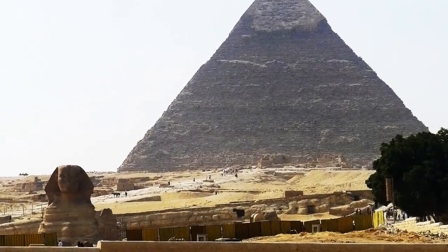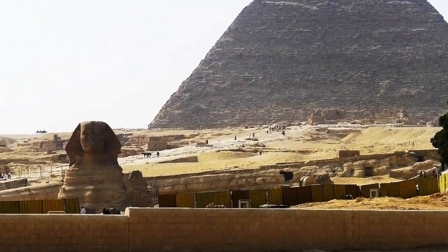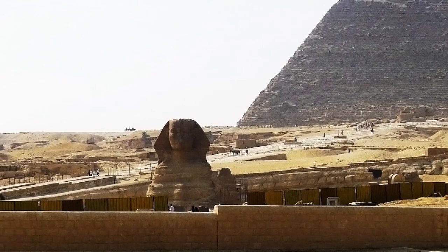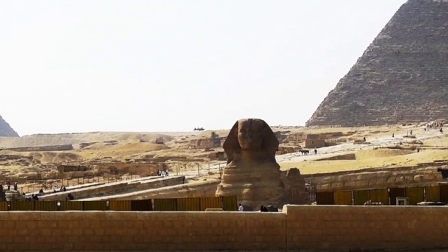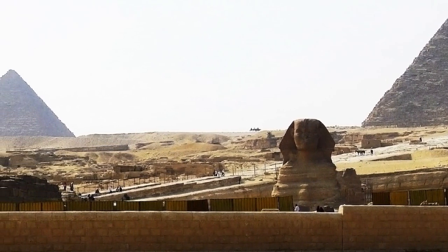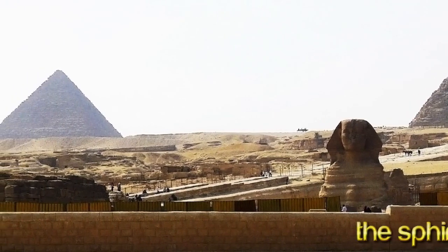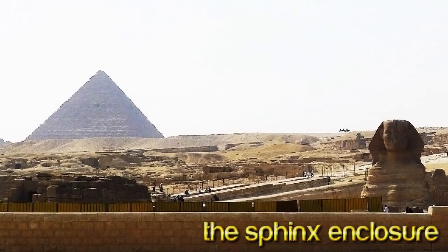The Sphinx was carved out of solid bedrock over 7,000 years ago, which is the most conservative estimate, according to geologist Robert Schoch. This conclusion was reached due to the obvious heavy water erosion. The last time there was heavy rain in the Sahara was at the end of the last ice age. Logic dictates that it was likely constructed well before that worldwide upheaval, so that makes it likely over 12,000 years old.